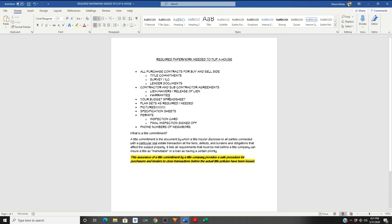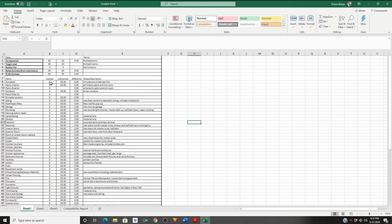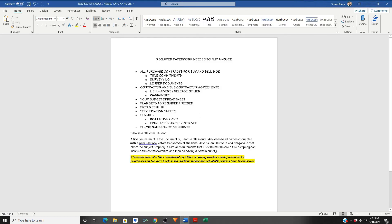They may provide you with warranties on certain work — roofs, new mechanical, a new electrical panel. Make sure you get those. Your budget spreadsheet — you guys know what this looks like — keep track of it, fill it out every time you make a transaction, and keep your bookwork up to date. Several spreadsheets are available on my website or you can email me at shane@baileycustomhome.com. Make sure this is up to date all the time.